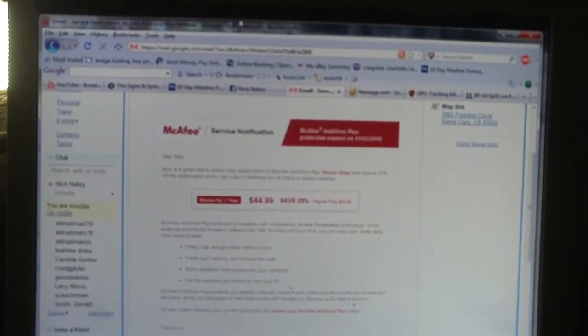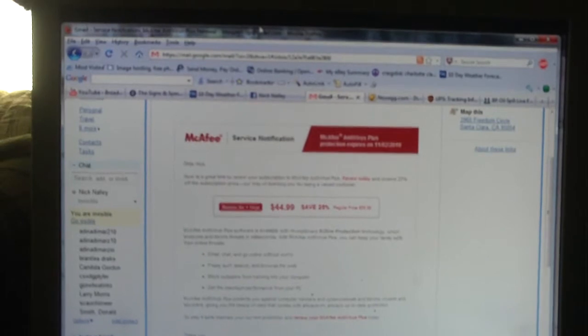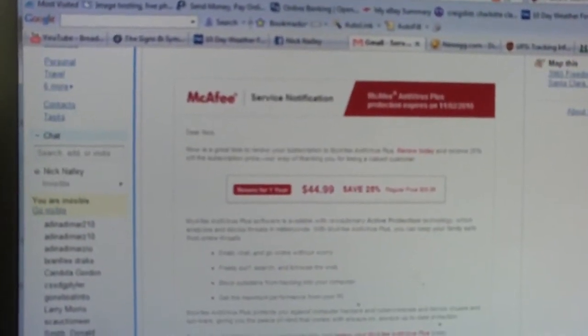Hey everybody, I want to show you guys something that I really, really hate about McAfee. McAfee is a good service — their antivirus plus does a really good job of protecting my computers, and I currently have a 3-user copy right now — but I just want to show you guys something that really, really irritates me.